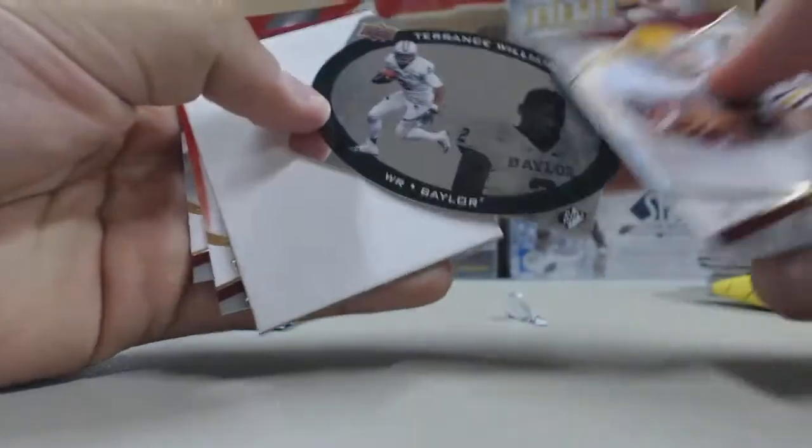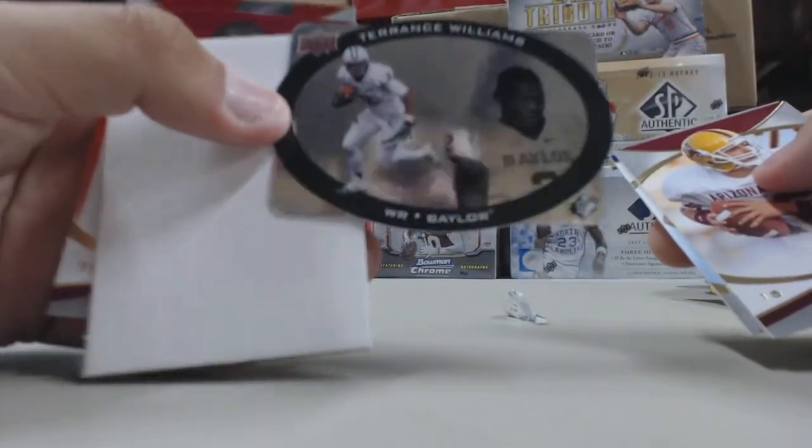Next pack, insert card — Terrence Williams, receiver from Baylor.